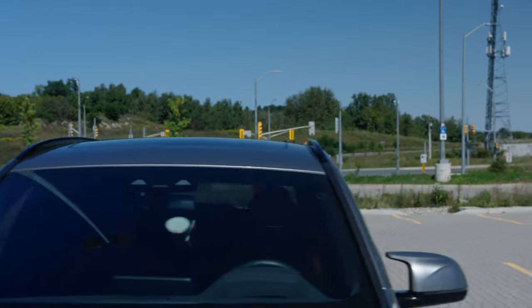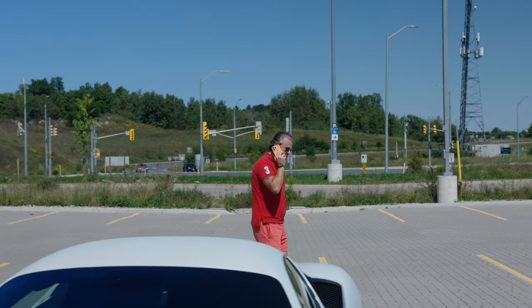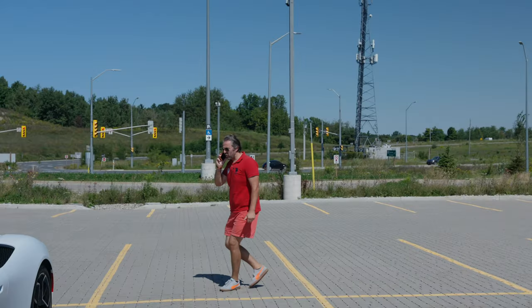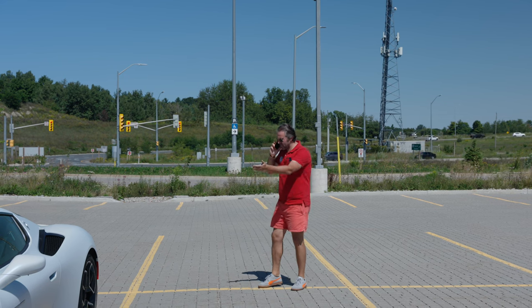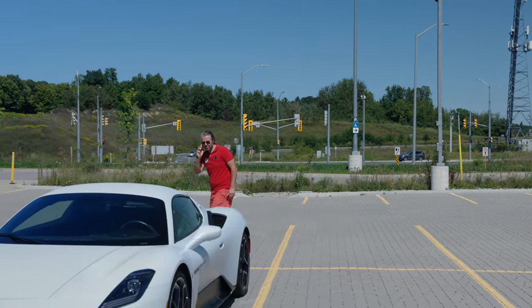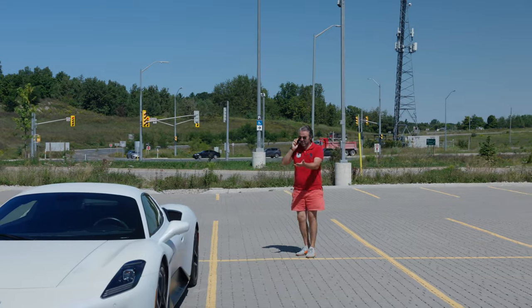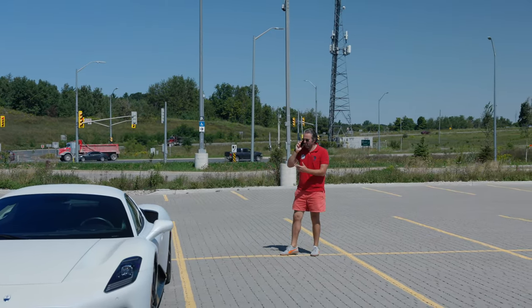Hey babe, yeah I got everything. Anything else you need? Just going to the car, should be home in about 20 minutes. Oh my god, she's hot! Wow! No babe, babe, no — it's not a girl, it's a car. Yeah, it's a car. What kind of car? I don't know, it looks like a Maserati or something. Oh my god, hold on — I'll take a picture, it's a car. You want me to take a picture? Okay, I'll take a picture so you can see it's a car.